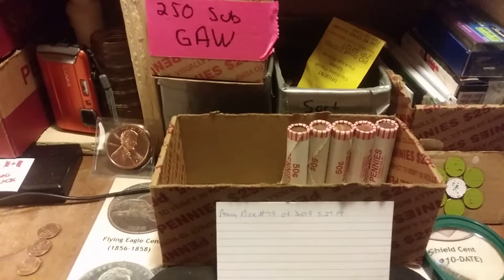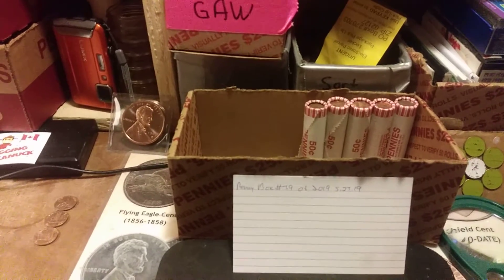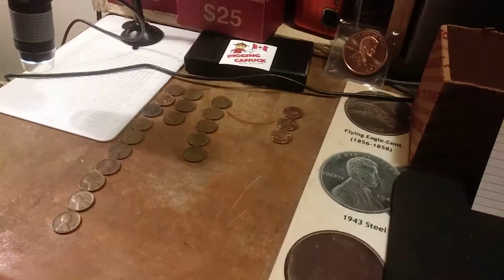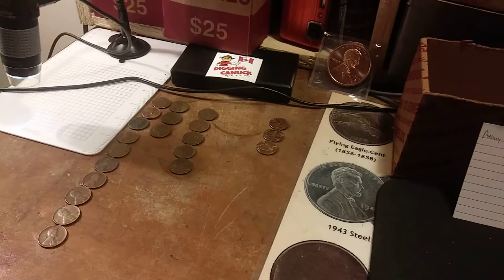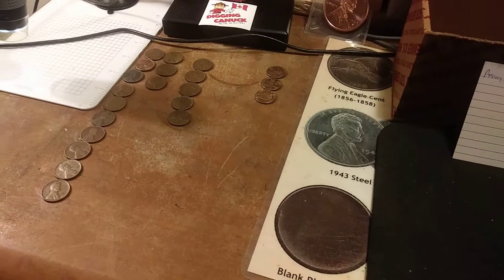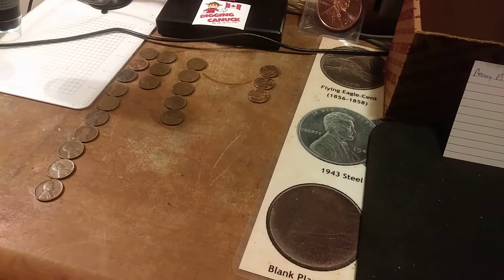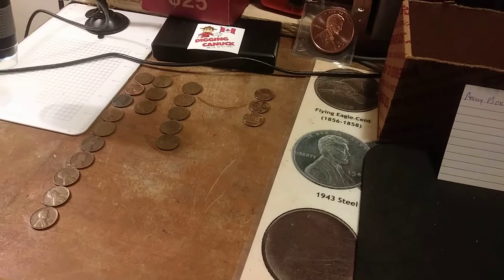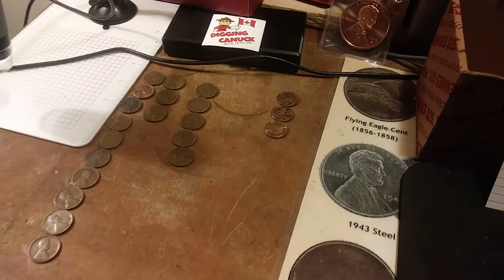Okay, everybody, we're back with part three of this video. As I received another call I was eagerly awaiting from my little girl. Thus far we have found 13 wheats, 5 Canadians, and 3 09s. The oldest wheat is a 1919, the oldest Canadian a 42. I did find also a 47 maple leaf, which I was very excited to find — one I don't have. And if you can look in the background there, you do see the Digging Canuck right above those Canadians.